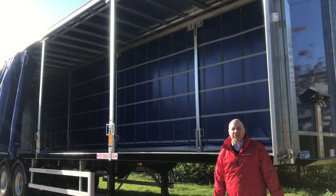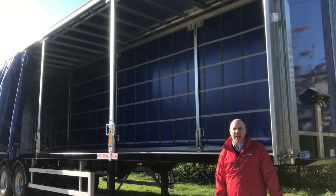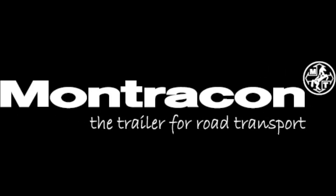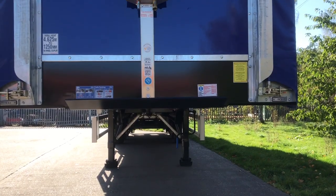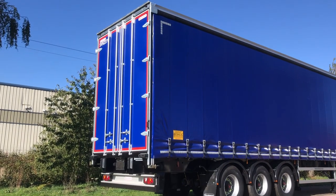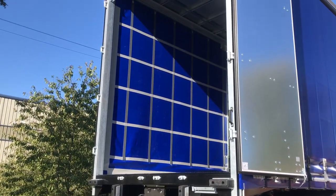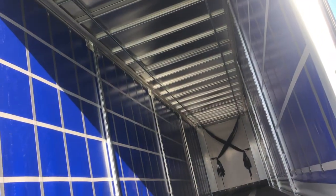Hi, I'm Dean from Montrecon. Today I'd like to show you around this ENXL rated 4.625 overall height curtain sider. The aperture under the camp rail is a generous 3.1 metres, or over 10 feet, and is available now from Montrecon's extensive X-Stock program.